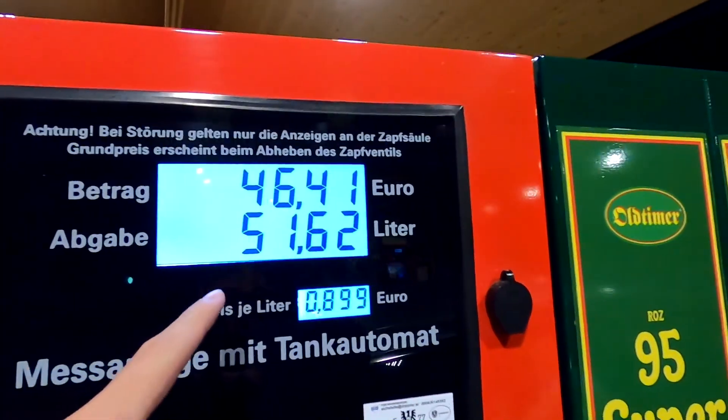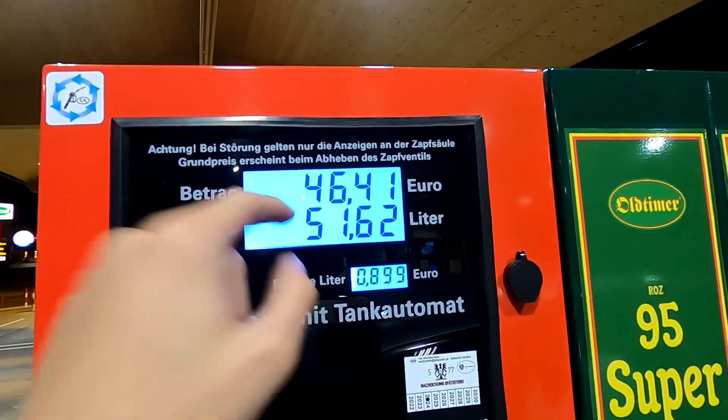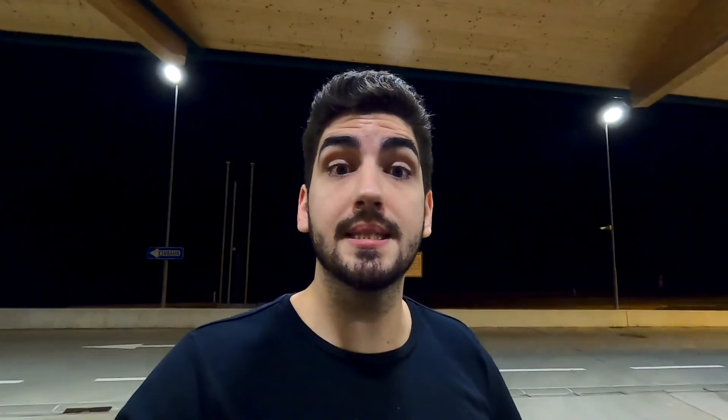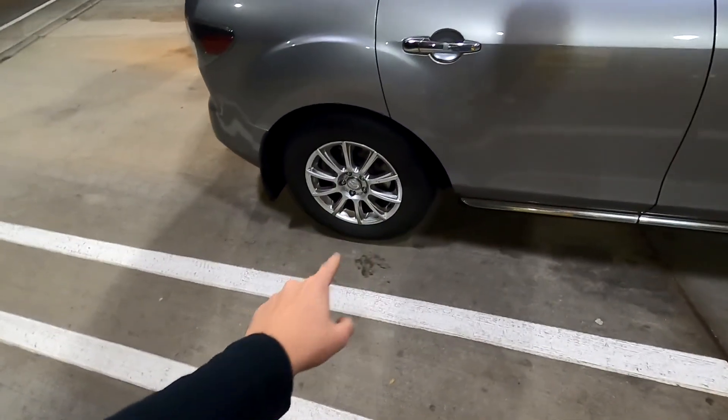I filled up the car here — 89 cents per liter, 51 and a half liters, 46 euros. This is the magic place — it's in OED. If you ever go through Austria, it's the best place to fuel up. Normally you can grab a Burger King and have some fun, it's spacious and cool, but not now because of COVID. So I'm just gonna hit the road and not stop until the Romanian border — I just want to sprint there.